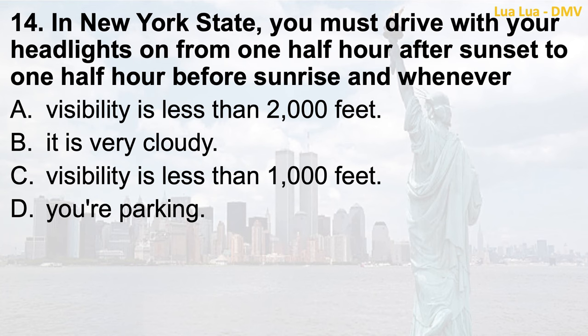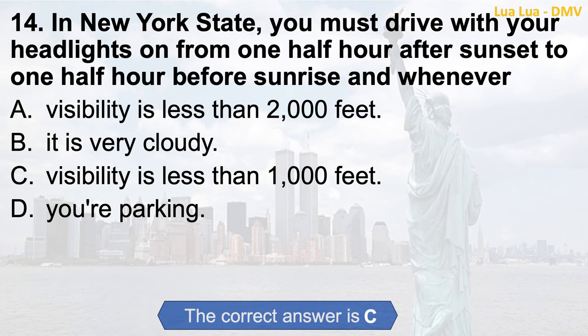Question 14. In New York State, you must drive with your headlights on from one half hour after sunset to one half hour before sunrise, and whenever: a. Visibility is less than 2,000 feet; b. It is very cloudy; c. Visibility is less than 1,000 feet; d. You're parking. The correct answer is c. Visibility is less than 1,000 feet.